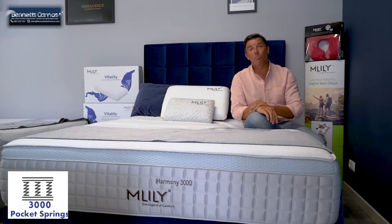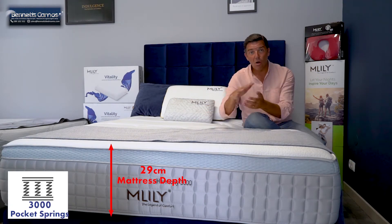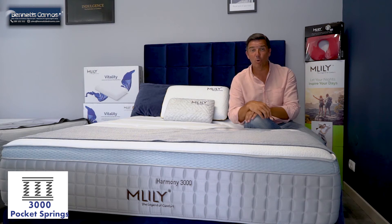The Harmony 3000 is called the 3000 because it has 3000 individual pocket springs inside this mattress, all double-deckered for maximum support and posture.